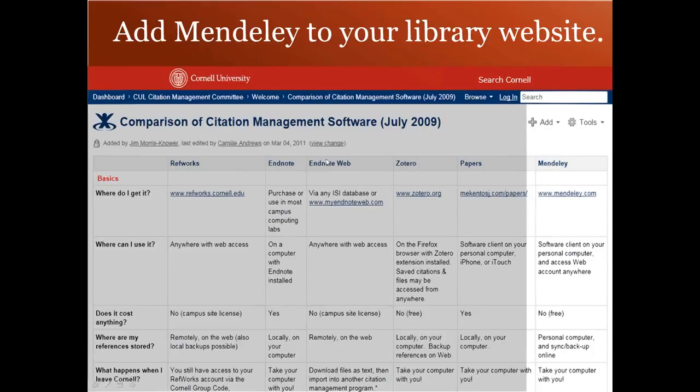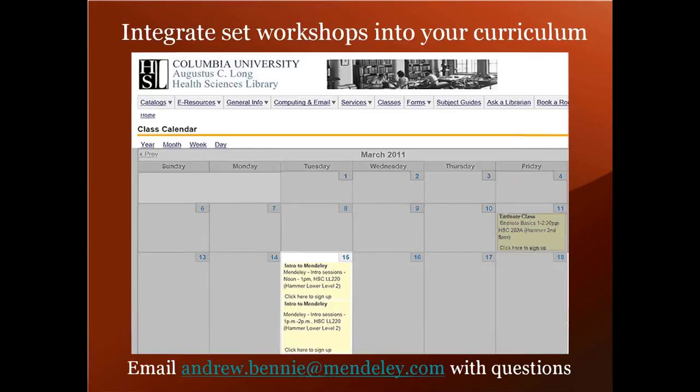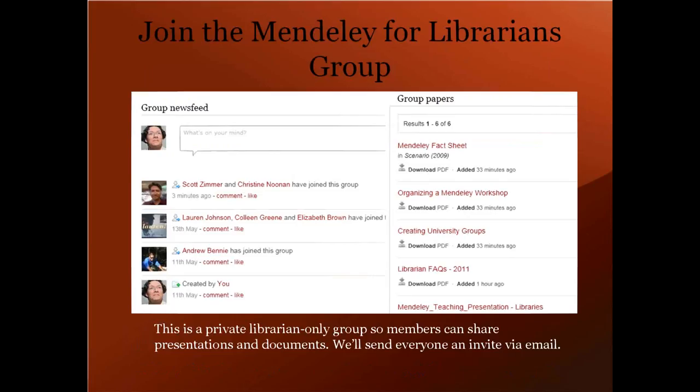If you're as excited about the future as we are, here's what you can do. First, add Mendeley to your library website so patrons can find out about us. Next, integrate Mendeley workshops into your curriculum - we have plenty of resources from presentation templates to guides in many different languages, all available in the Mendeley for Librarians group. We'll send everyone an invite to this group via email. You can also email me directly at william.gun at mendeley.com, or email the community account. Please join the Mendeley for Librarians group - there are hundreds of your colleagues in there already sharing presentations and resources. Thank you and I look forward to hearing from you.